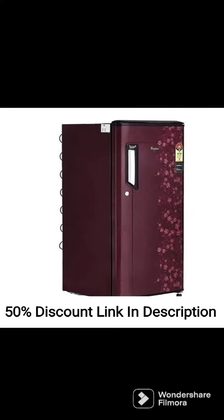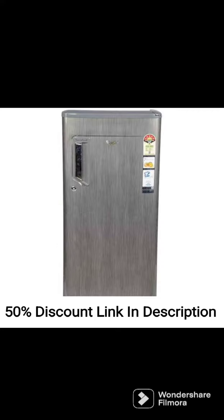Capacity. The refrigerator has a capacity of 215 liters, which is suitable for small to medium-sized families.